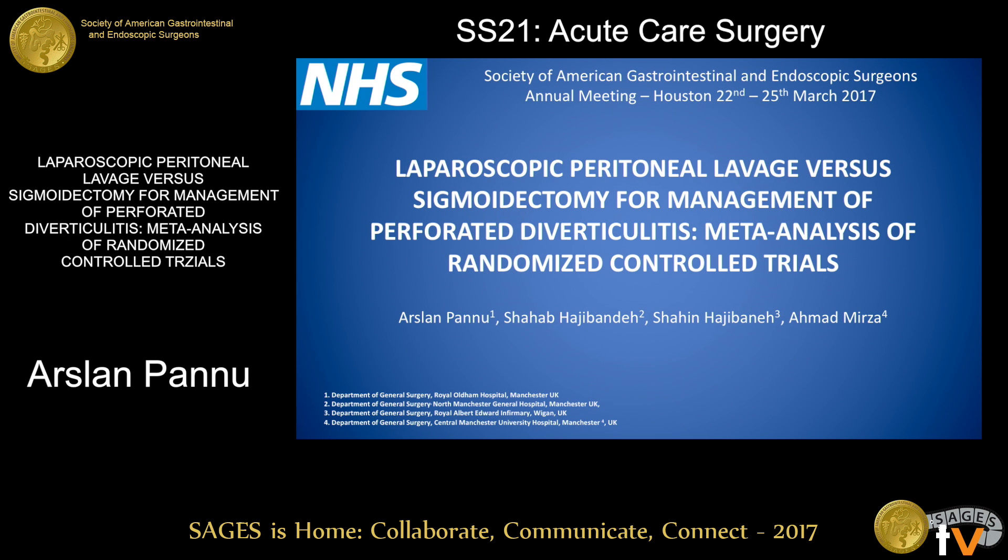Hello, my name is Arslan. One of the surgical registrars working at Royal Oldham, came across from Manchester, United Kingdom. Thank you, SAGES, for giving us the opportunity to present our results of this meta-analysis.